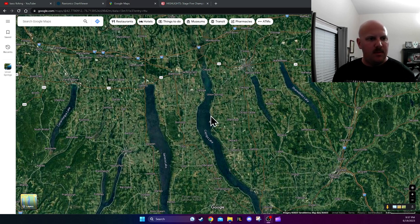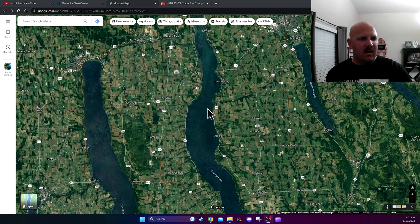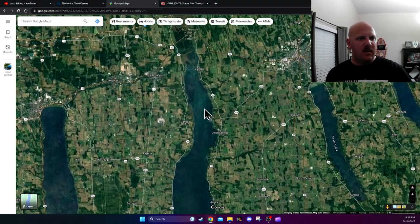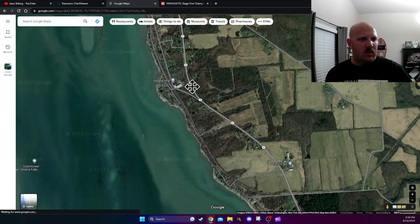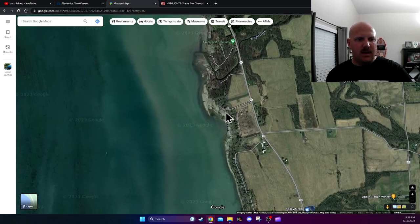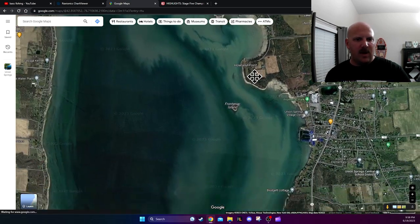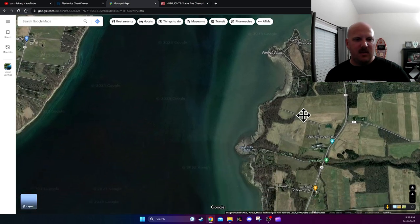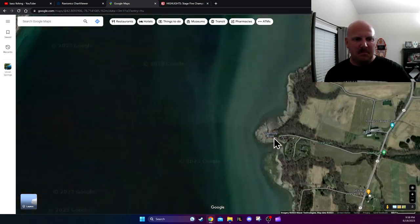We've got Cayuga Lake pulled up on Google Maps — sometimes we use Google Earth, sometimes Maps; I'll start with Maps and see what we can find. I'm looking for that industrial tower. You just have to pick a side and go with it — let's go down the right side. Just going down the bank; that tower was right on the bank with not a lot around it. Anytime I'm seeing all these houses and marinas, we go right past. Anything that stands out, you zoom in and check it.